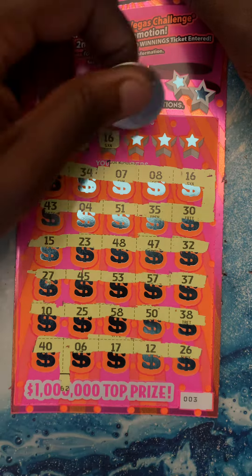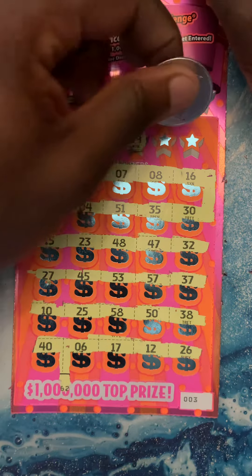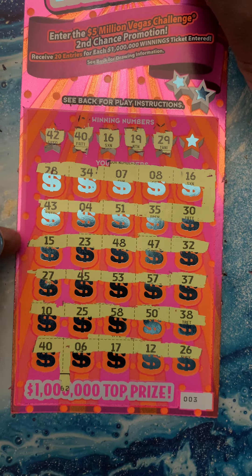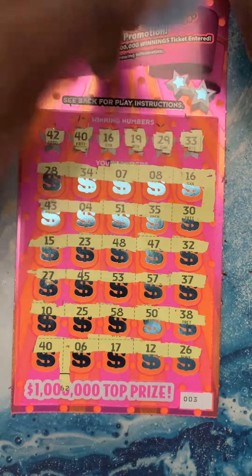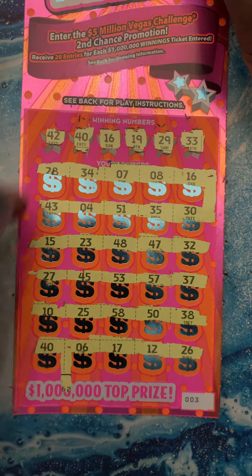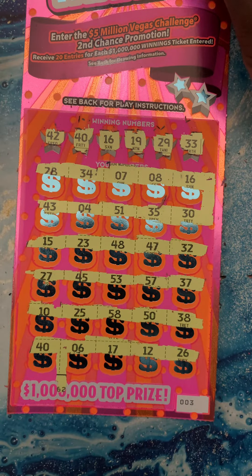Uh-oh, this ticket's going to get crazy! Number 19, number 19 — it's going to be a good one, guys. Number 29, let's see. Oh yeah, it is going to be a good one! 33 — anybody see that 33? Nope. But we got matching 40s and matching 16s.